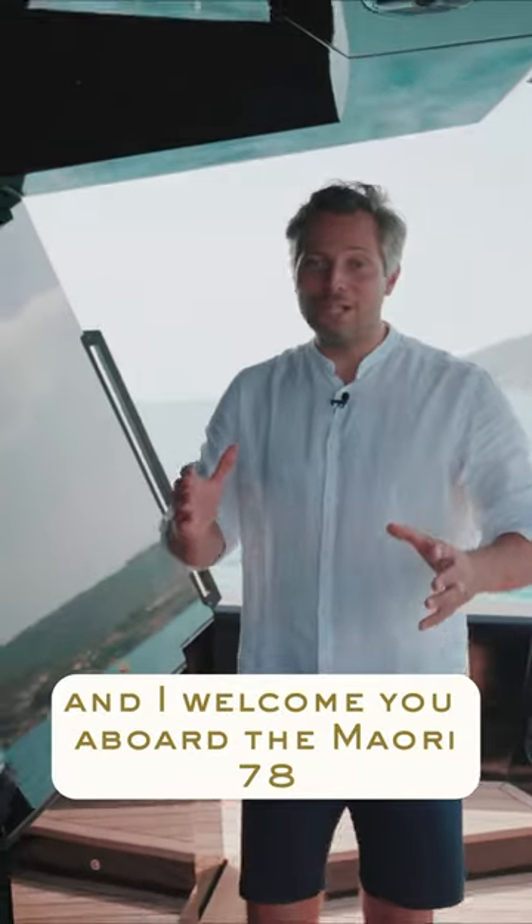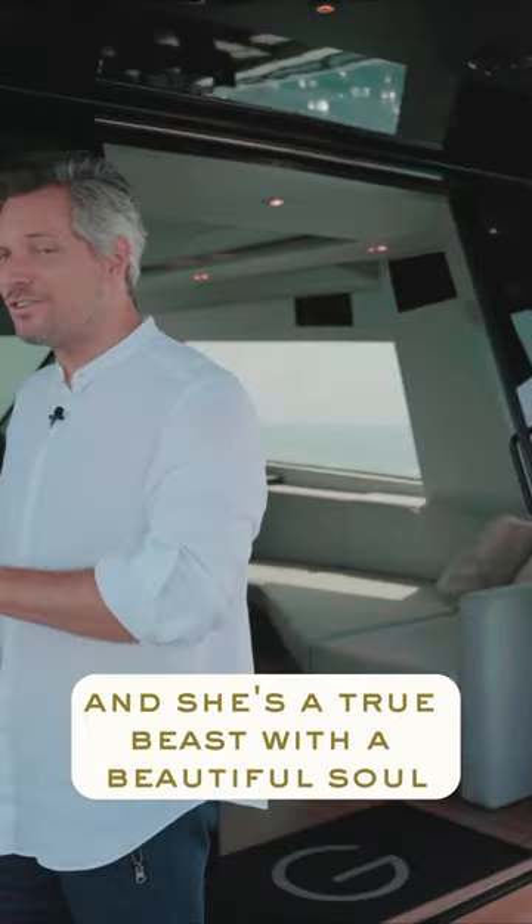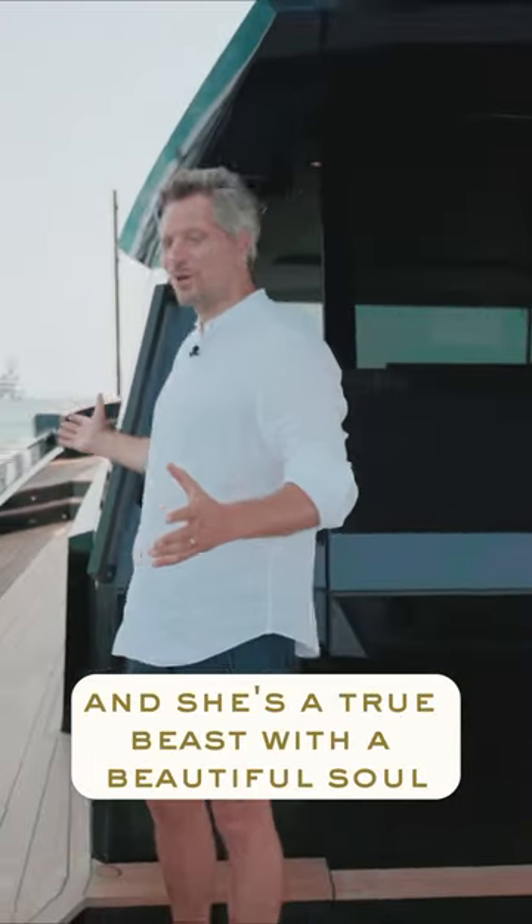Today we're in Saint-Tropez and I welcome you on board the Mori 78. This one is built 2013 and she's a true beast with a beautiful soul.